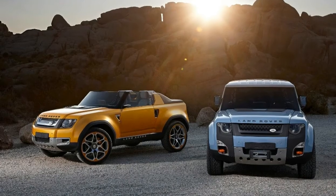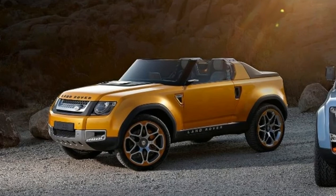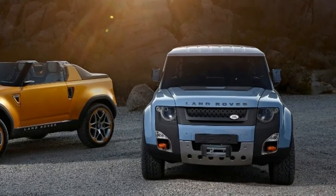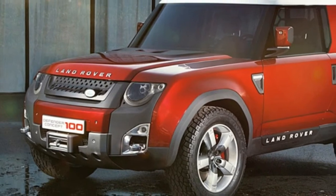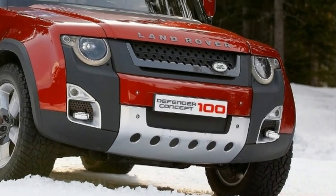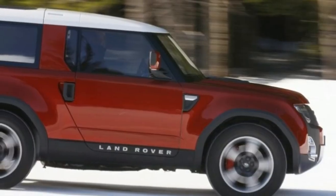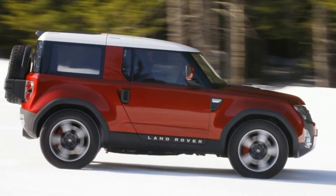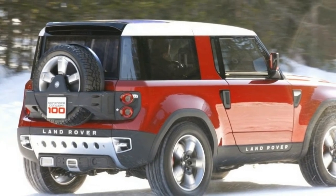The base version of the 2019 Land Rover Defender might hit the market with a 2.0-liter Ingenium turbocharged inline-four diesel, producing around 200 horsepower and over 300 lb-ft of torque — enough to get the massive SUV anywhere. More powerful engines will also be available, including Jaguar's 3.0-liter supercharged V6 with 340 to 380 horsepower and 332 lb-ft of torque. A 5.0-liter supercharged V8 is also a real possibility, especially as its future rival will be available with as much as 600 horsepower. One feature that won't change is the car's standard four-wheel drive system, which should handle any type of terrain.